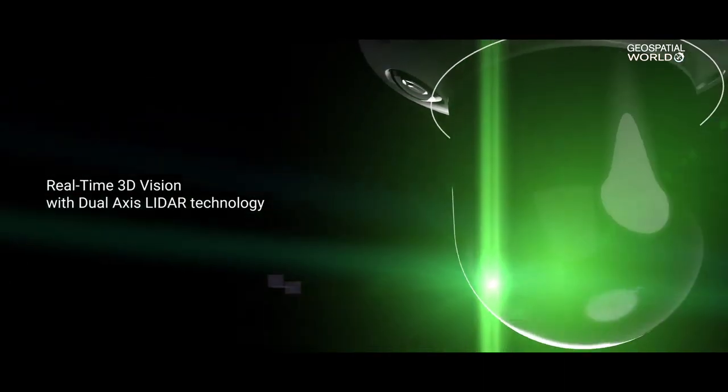And then secondly, we announced here the BLK2GO, which is an unbound, self-navigating, lightweight, handheld imaging scanner.